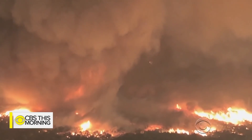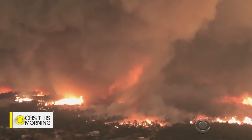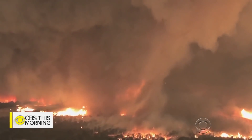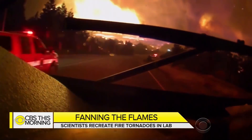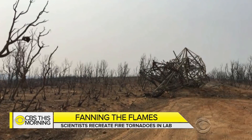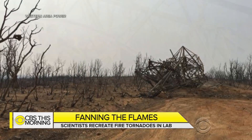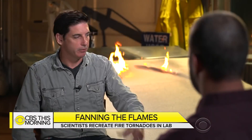This massive funnel of smoke and flames outside Redding, California, was about 1,000 feet wide and reached wind speeds of 165 miles per hour — equivalent to an EF3 tornado. Vehicles were rolled and moved, and large power-line towers were torn off their bases and blown through the air. Finney confirmed he had never seen anything like it.